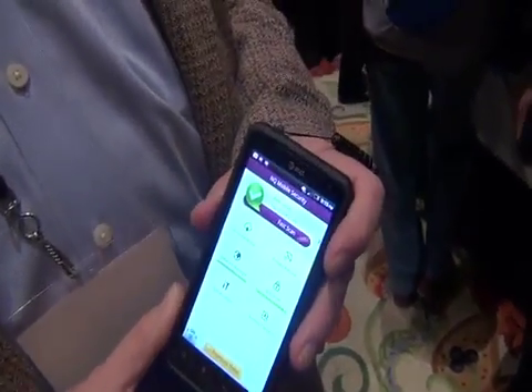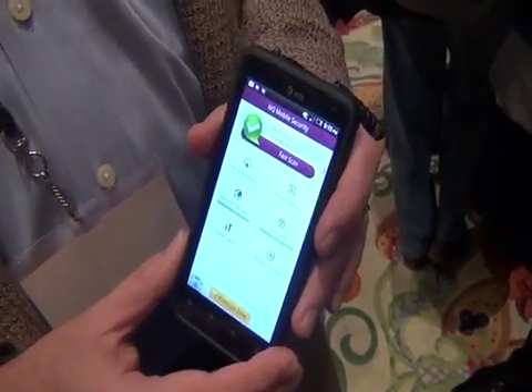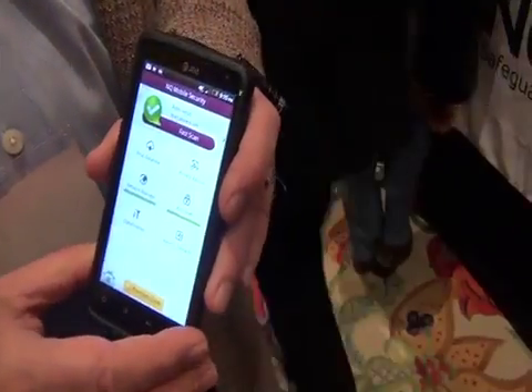Hey, it's Kyle the Joy Guide here. We're here with Kim Titus from NQ Mobile on an HTC phone, and he's going to demonstrate the software on this HTC phone.